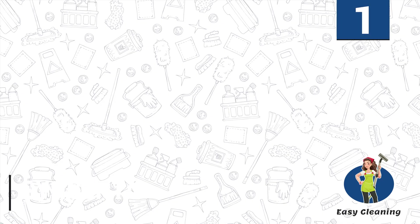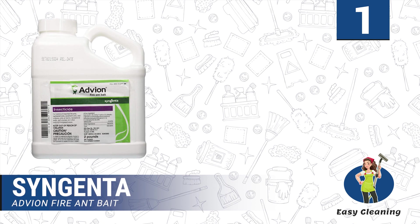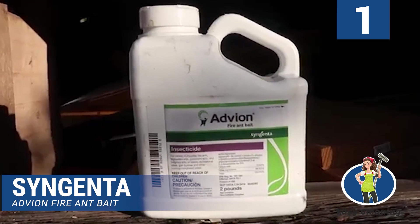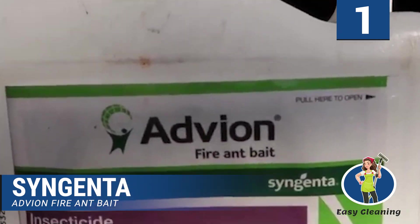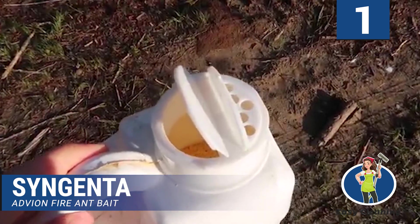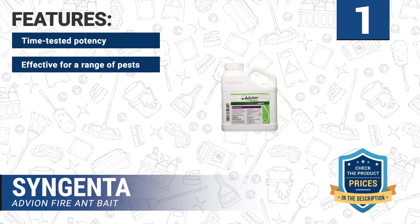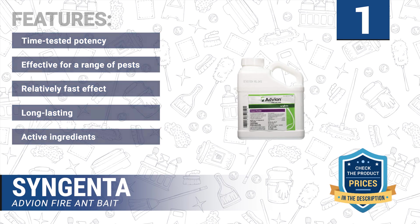Number 1: Syngenta Advion Fire Ant Bait. Here's another top choice ant killer. Indoxacarb, an ingredient in the killer, is highly recommended by most ant experts. This ant poison bait produces an instant and highly potent result. It may take up to 6 days to completely expel a significant fire ant colony. Features: time-tested potency, effective for a range of pests, relatively fast effect, long lasting, active ingredients.